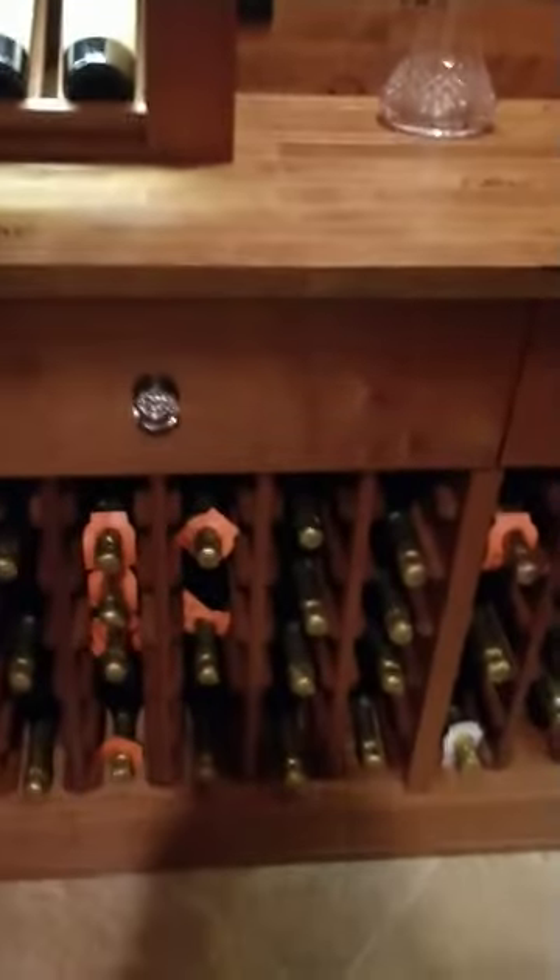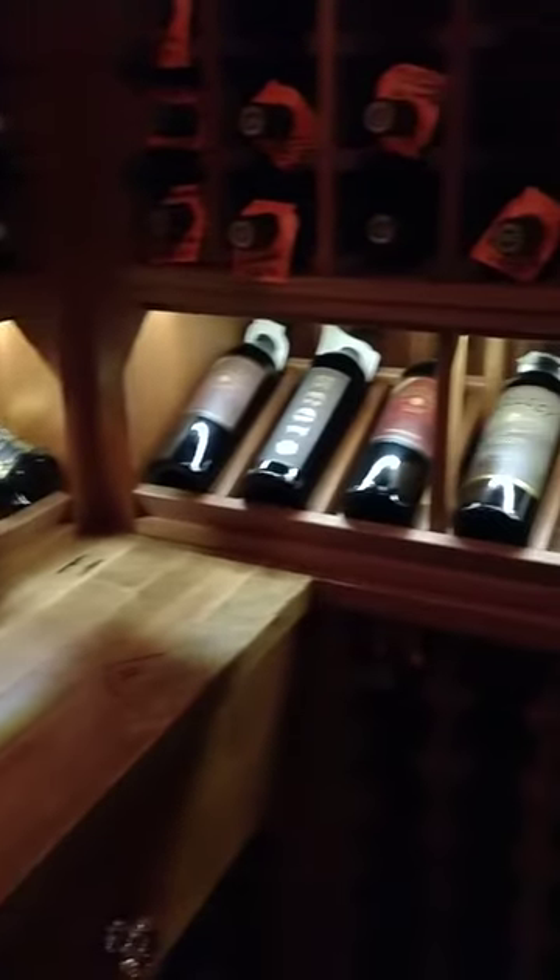We've got double deep below the countertop, single deep above, lighted displays which we like to do, and they typically wrap around the room as you can see here.